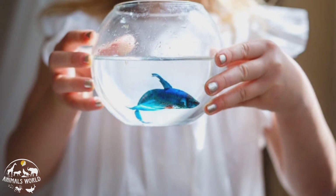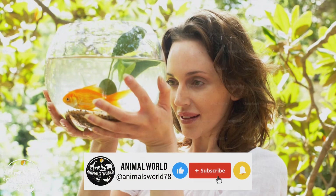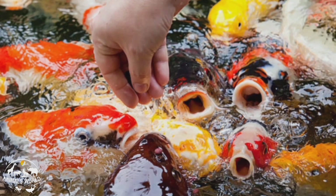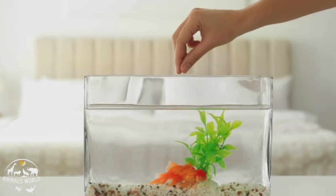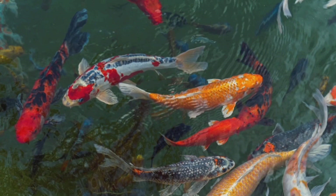Welcome everyone to our exciting new video about home aquarium fish. If you're a fish enthusiast like us, then you're in for a treat. In this video we'll be exploring the fascinating world of aquarium fish and showcasing some of the most beautiful and captivating species out there. Get ready to dive into a world of vibrant colors, unique personalities, and serene underwater landscapes. So sit back, relax, and let's embark on an unforgettable journey into the world of home aquarium fish.